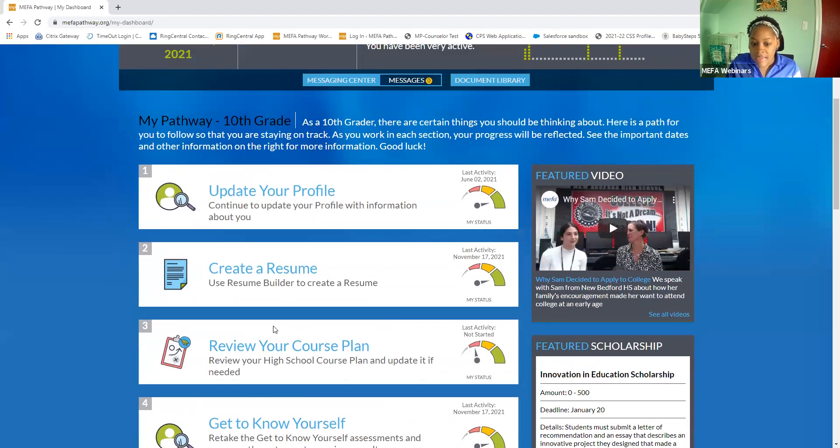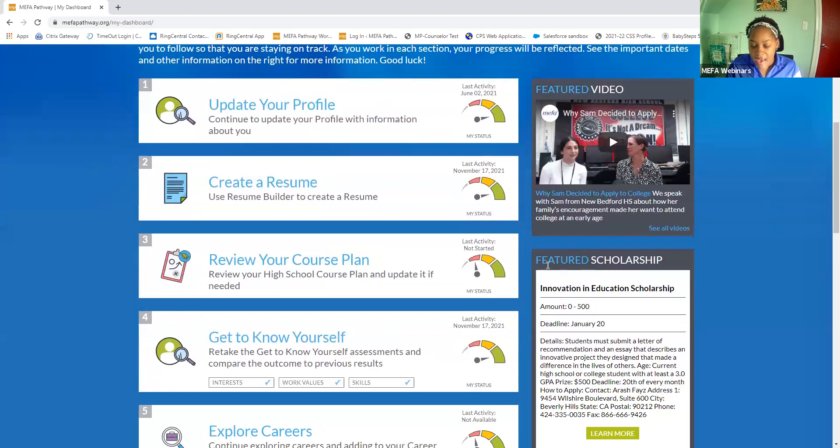We also have on the landing page an exciting video series that we did pre-COVID, where we interviewed students across the Commonwealth that went to a MIFA Pathway affiliated school to understand how they're using MIFA Pathway, and especially for seniors, how it's helping them plan for college or career. We also have a scholarship on the landing page as well that students can apply to and learn more about.